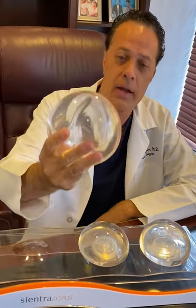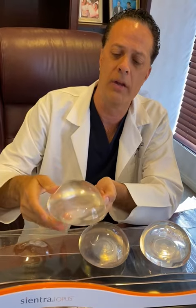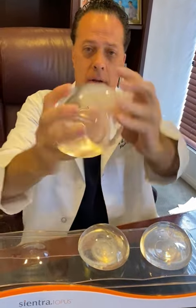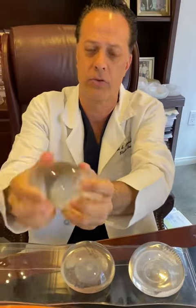The first one is the Natrelle implant. This is a high-profile cohesive gummy bear Natrelle SCX silicone. Very viscous, very strong, excellent implant — Natrelle Allergan SCX silicone.